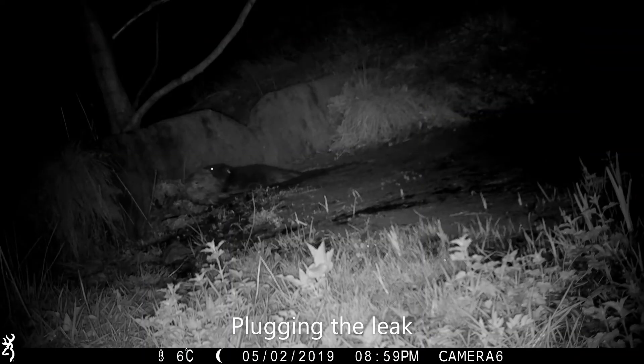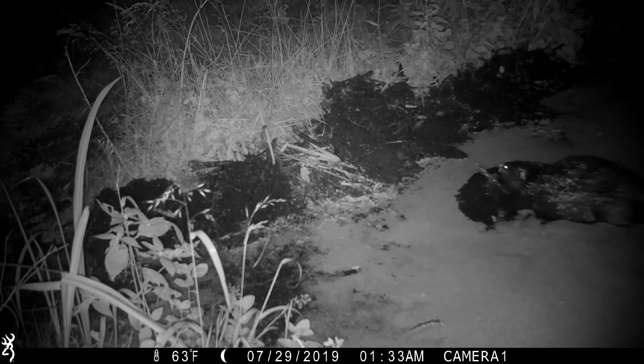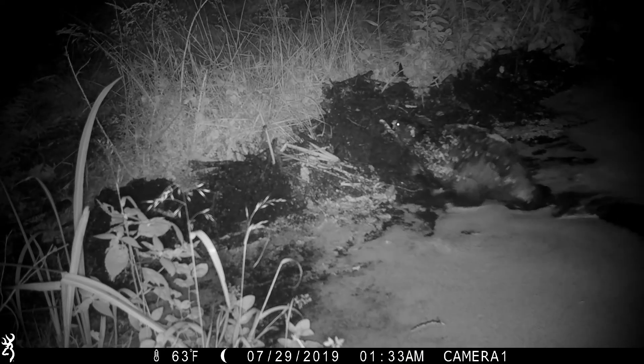The two beavers quickly made the site their home and began to demonstrate what fantastic ecosystem engineers these creatures are. They set to work straight away plugging the leaks in the top pond and damming the bottom pond to raise the water levels by over a metre.